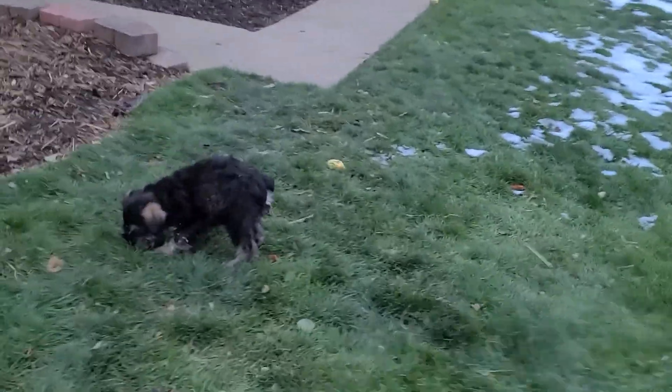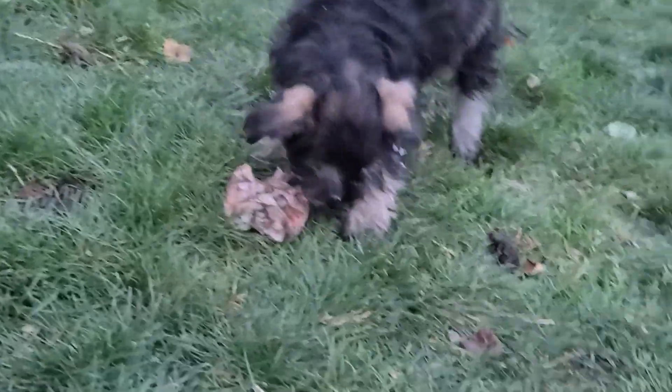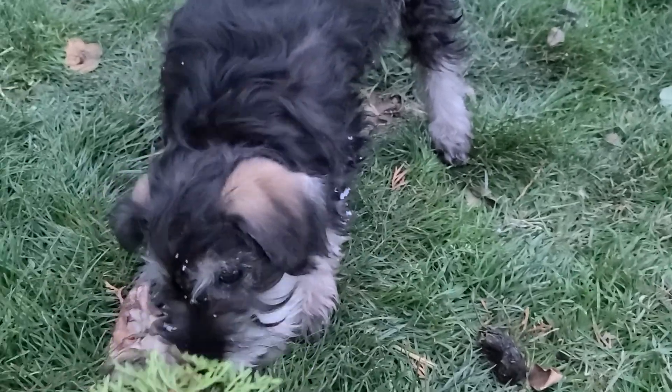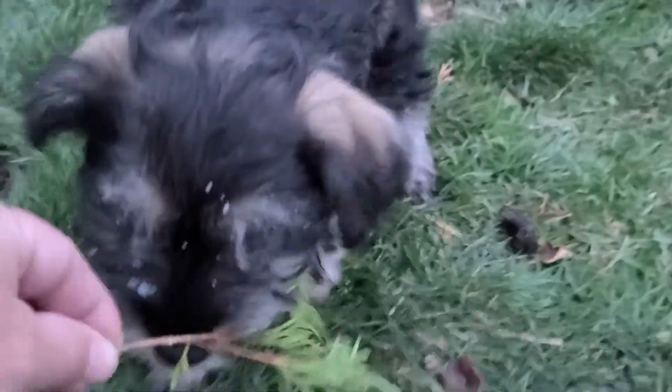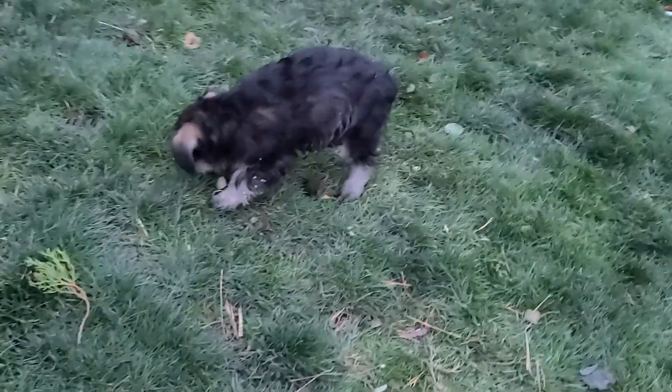Now he's tugging on my little stick. Now he found a bone. Did you find a bone? Hey, little buddy. Not the bone. I think he likes the bone better than my stick. Maybe not. All right, I hope you enjoy.